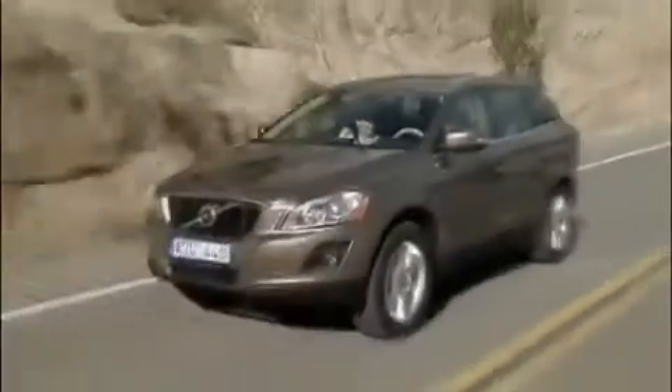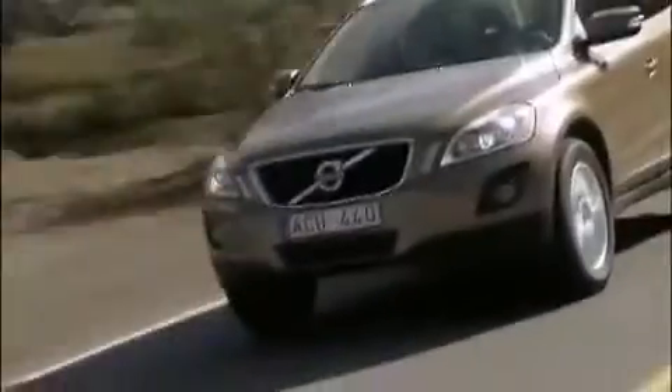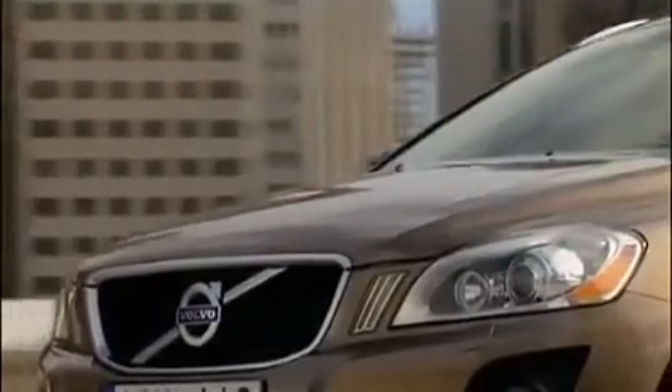And here's another contribution to the unique Volvo DNA: the separate front position LED lamps.